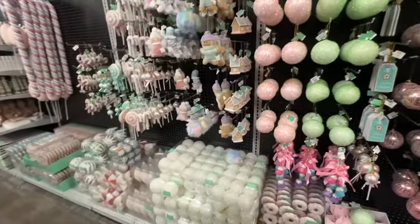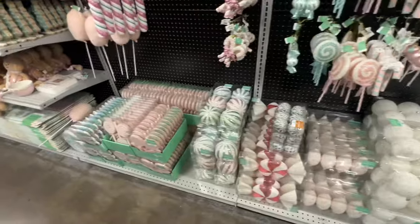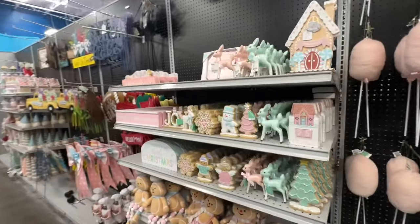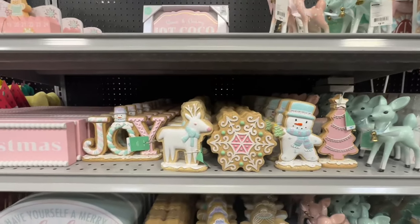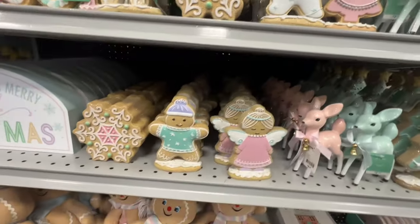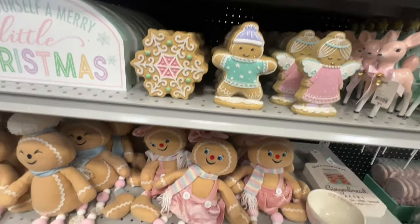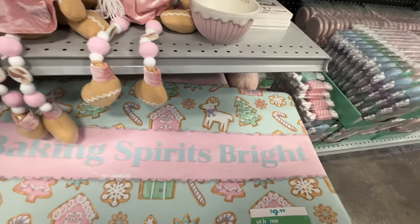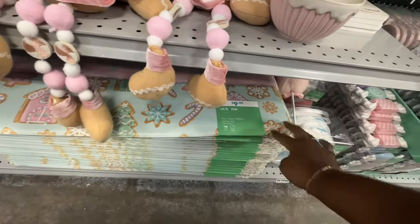So if you want to do your tree in these colors and this style — pretty. Look at these reindeers for $8 — isn't that cute? You got your gingerbread here — $6. Do you have these mats? Kitchen mats for $10 — Baking Spirits Bright, isn't that cute? It's kind of like a foam material.